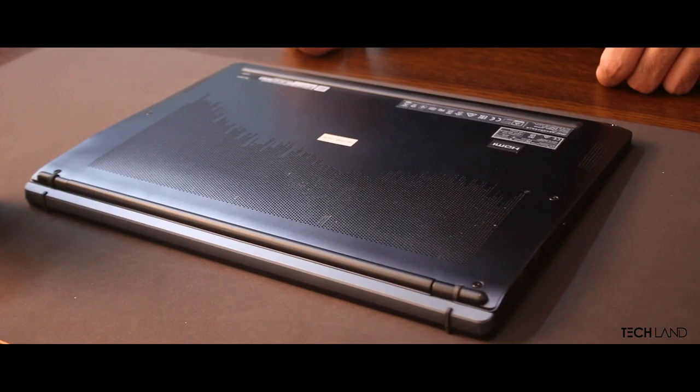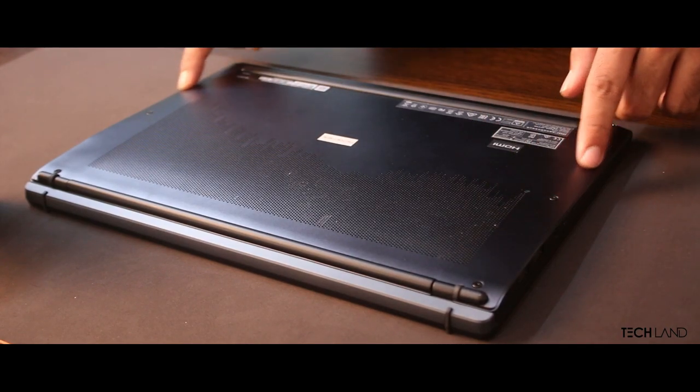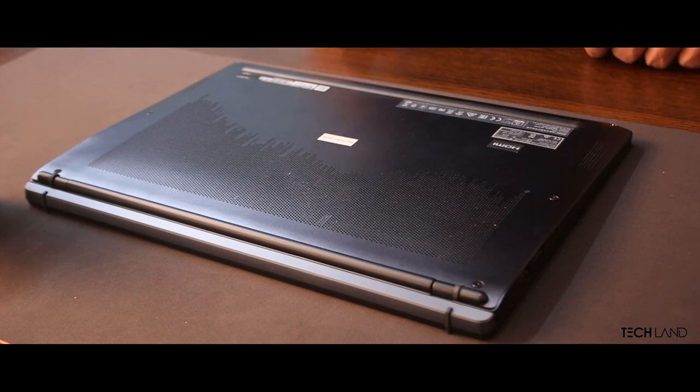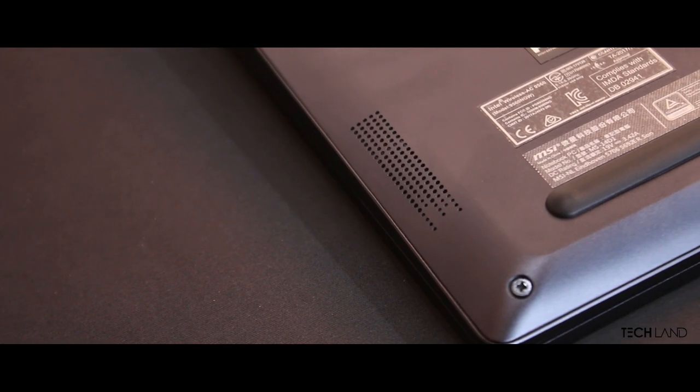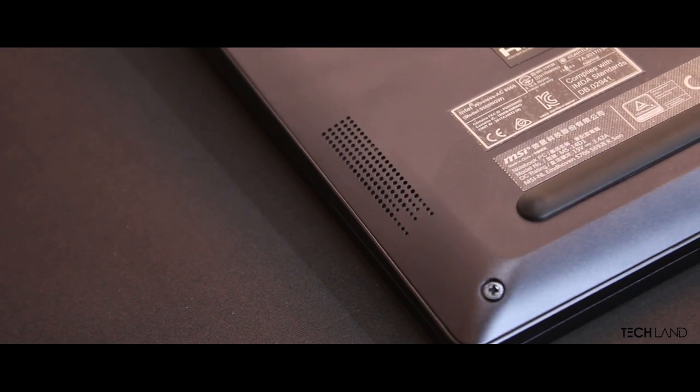For sound quality, there are two stereo speakers included in the laptop. The sound quality was decent at moderate volumes, but at full volume there is some distortion. The sound was loud and clear, but the bass response was a little bit less.